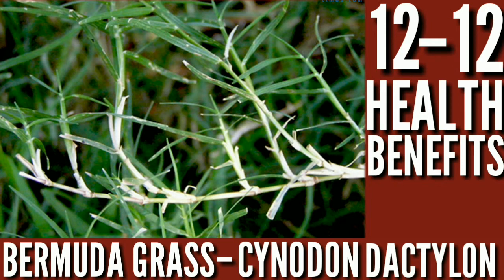12 health benefits of Bermuda grass. Bermuda grass is considered a sacred plant in India. Cynodon dactylon has been used as a traditional herb in Ayurvedic medicine. The clinical properties of this grass make it a popular natural aid for better health. It is rich in calcium, phosphorus, fiber, potassium, and protein, which bestow a wide range of health benefits.